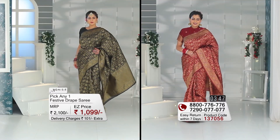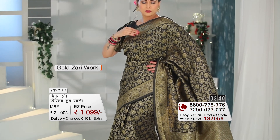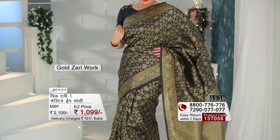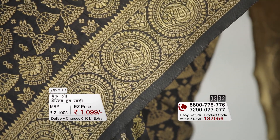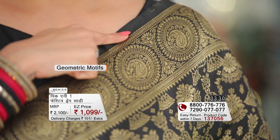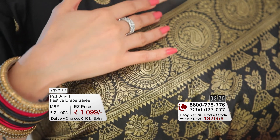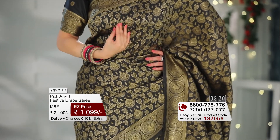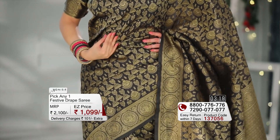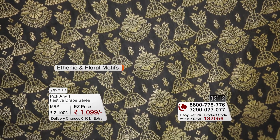The two sarees are the same in design — the difference is only the colour. The black saree is also expensive, with a nice and beautiful border running throughout. There is a geometric pattern and paisley designs that add more royal and rich touch. Overall, the base colour is solid black with a perfect combination of ethnic and floral motifs.